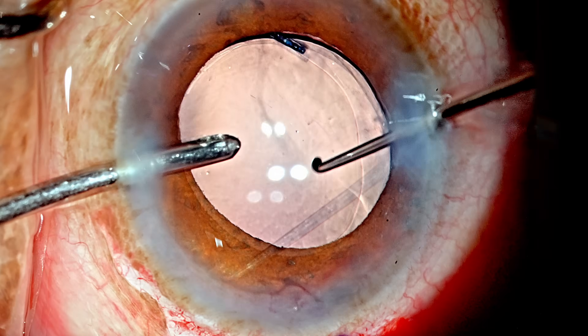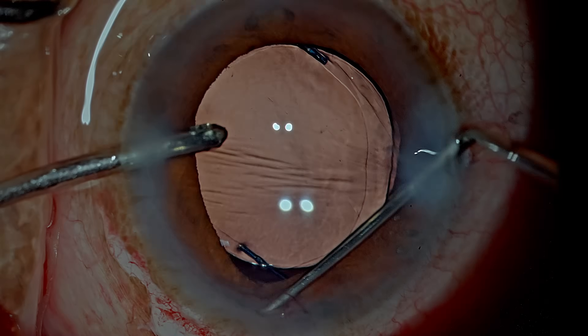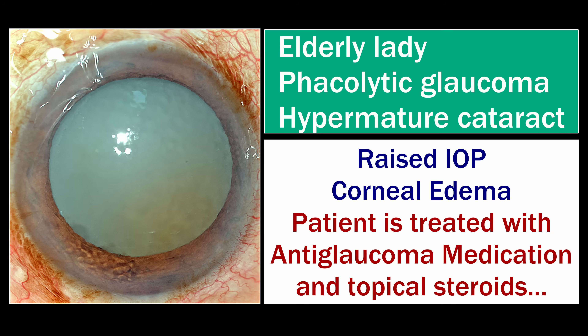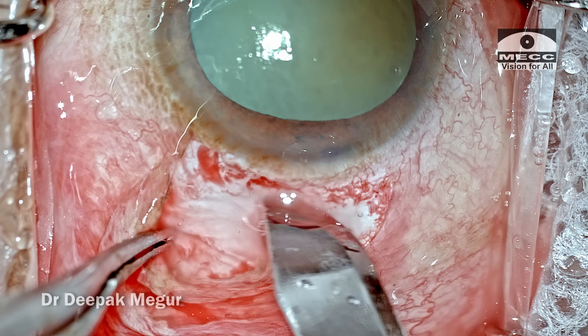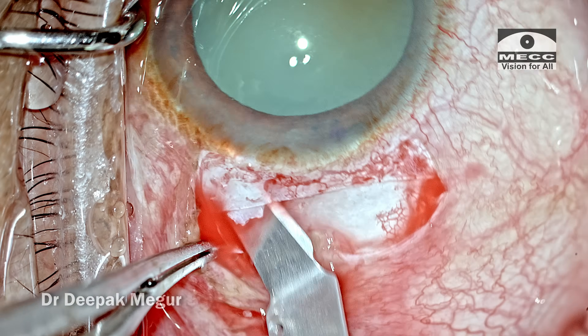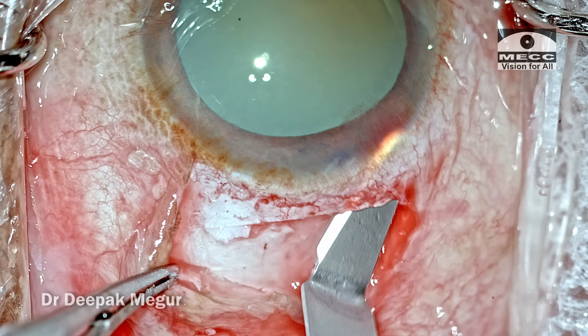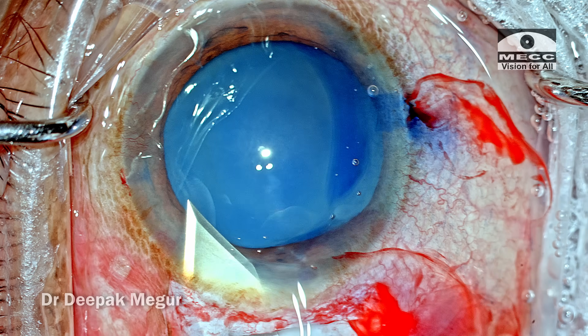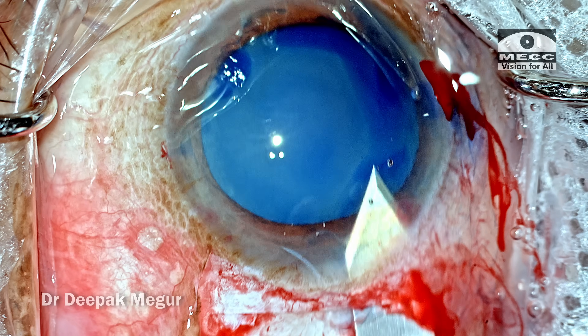I have another interesting case for all of us. This is an elderly lady who presents with a phacolytic glaucoma. She has a hypermature Morgagnon cataract, posted for surgery. The plan is to do a manual small incision cataract surgery because I'm not expecting a very healthy bag — the nucleus would be mobile. I'm fast forwarding these routine steps so that we get to the interesting part.